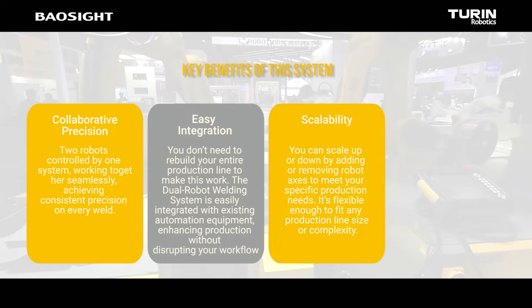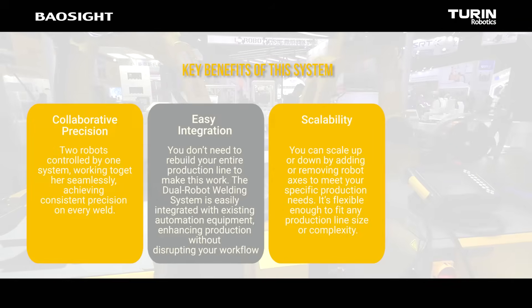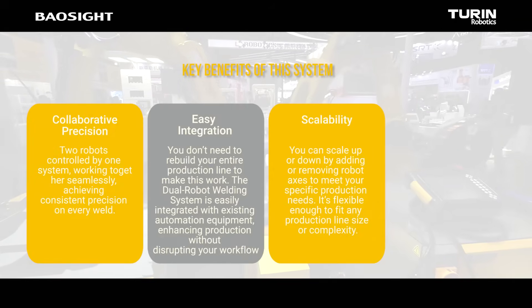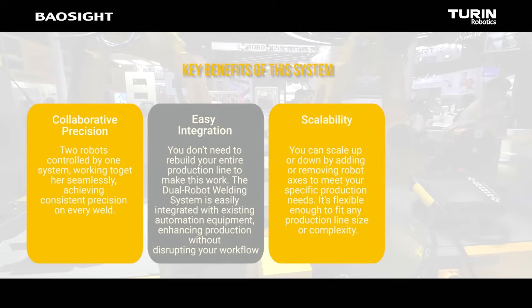Scalability: you can scale up or down by adding or removing robot axes to meet your specific production needs. It's flexible enough to fit any production line size or complexity.